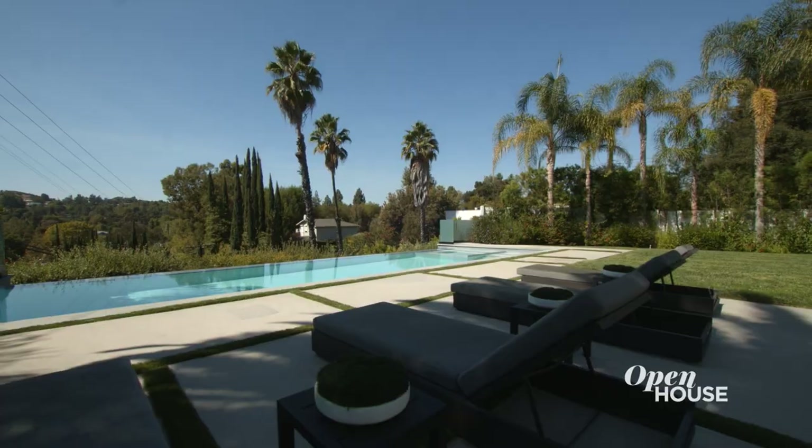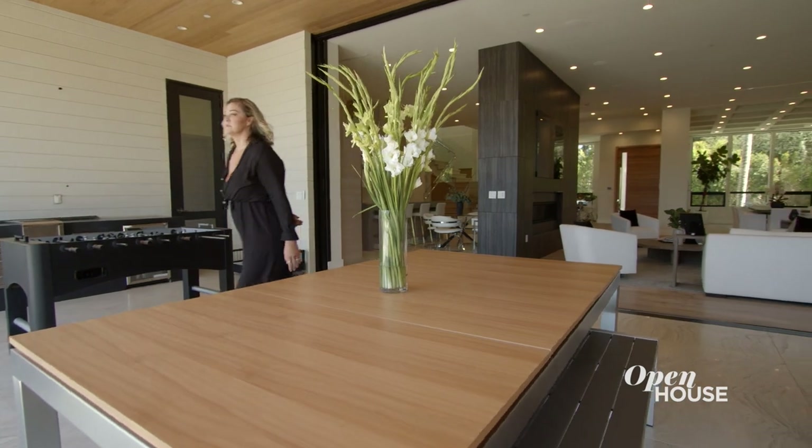Well, thank you for joining us on this tour of my client's home here in Encino, California. I hope to see you guys again at another property I've designed, but for now, see you later.